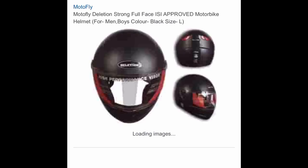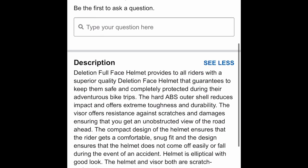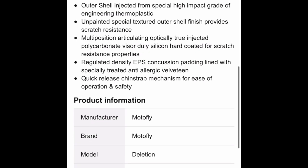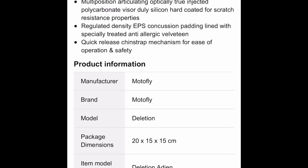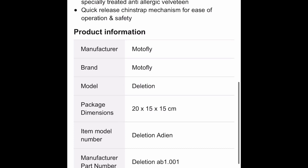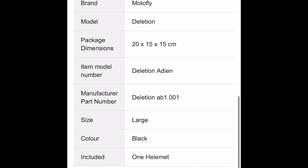We can see that this brand is there and we can see all the details of the manufacturer. We can see the specification and the certification. So we've been able to verify two things: Deletion is a genuine brand in the market, and we've also been able to find out who the manufacturer is.